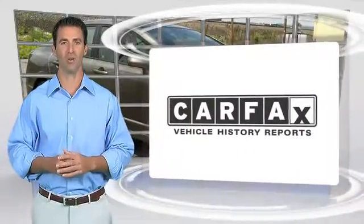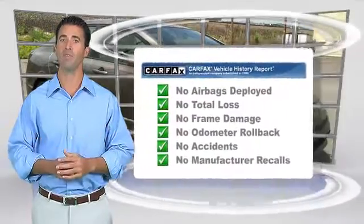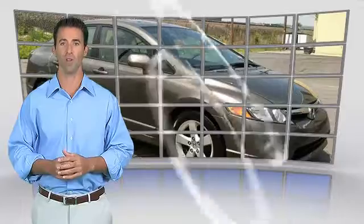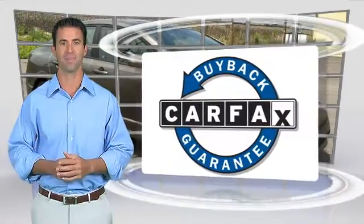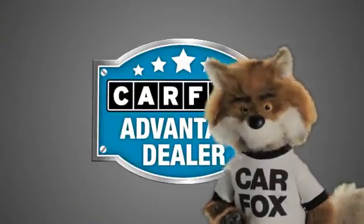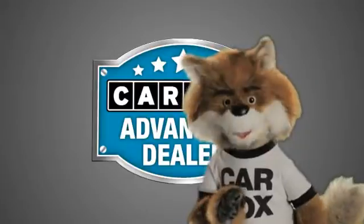Here's another high-quality vehicle with the Carfax Vehicle History Report. Be sure to find a complimentary copy of this report online or contact the dealership. This vehicle qualifies for the Carfax Buyback Guarantee. Just say, show me the Carfax at Sunbury Motors Ford Lincoln Hyundai, a Carfax Advantage dealer.